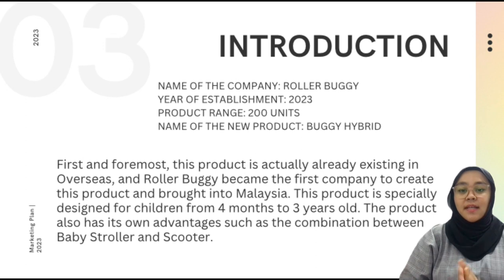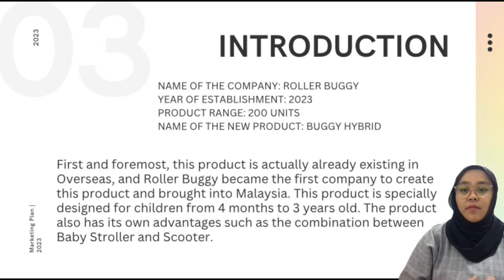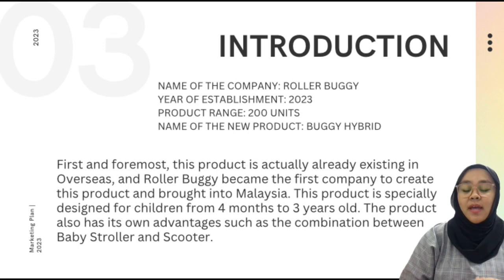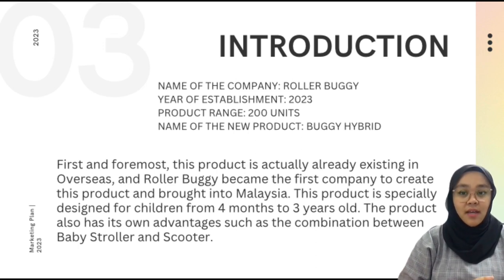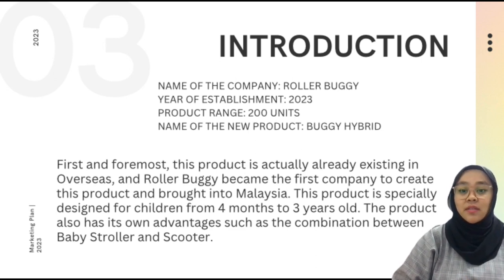First and foremost, this product is actually already existing overseas, and Roller Buggy became the first company to create this product and bring it into Malaysia. This product is specially designed for children from 4 months to 3 years old. The product also has its own advantages such as a combination between a baby stroller and scooter. The main product of our company is a baby stroller, but there is a twist — our company has fitted a baby stroller and scooter hybrid.